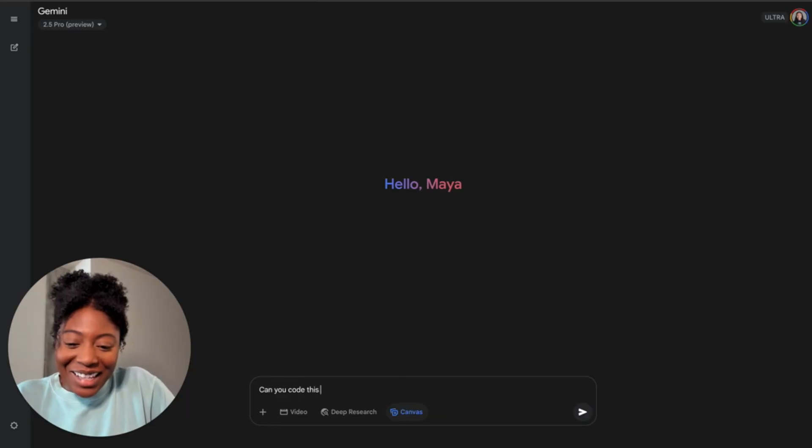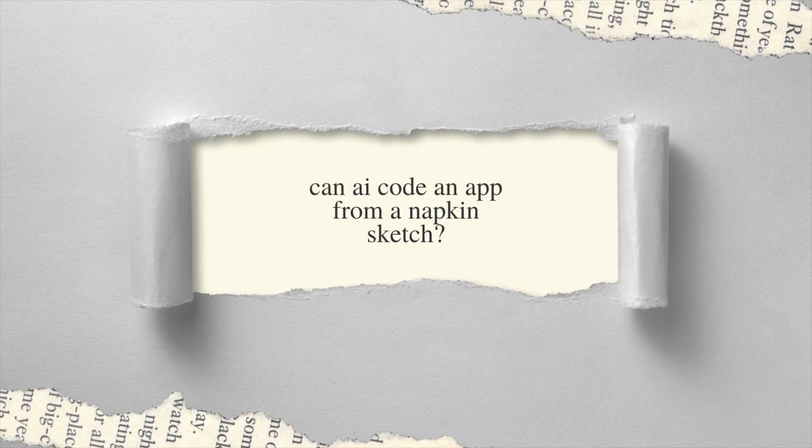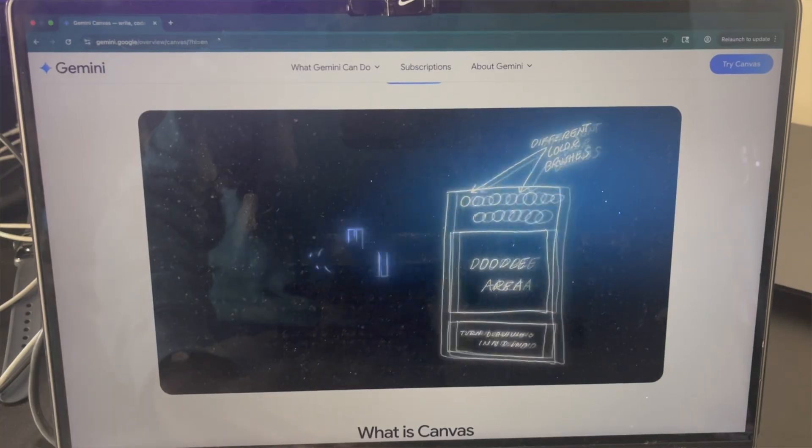I scribbled an app idea on a napkin and told AI to build it. Here's what happened. Today I'll be putting Gemini's Canvas to the test, a tool that claims it can take hand-drawn sketches and turn them into actual code.